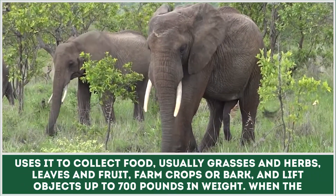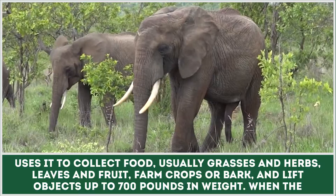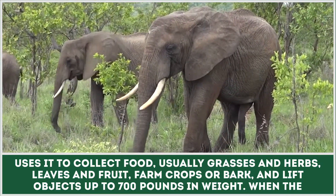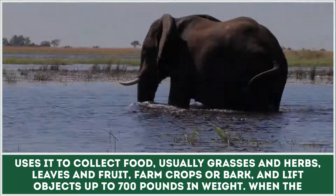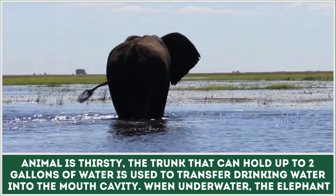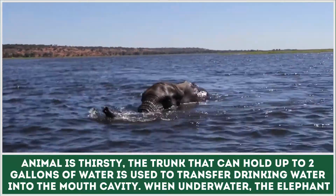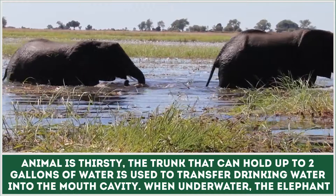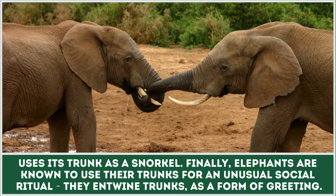Elephants collect food — usually grasses, herbs, leaves, fruit, farm crops, or bark — and lift objects up to 700 pounds in weight. When thirsty, the trunk, which can hold up to two gallons of water, is used to transfer drinking water into the mouth cavity. When underwater, the elephant uses its trunk as a snorkel.